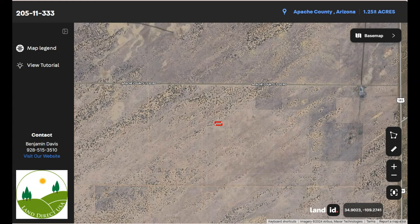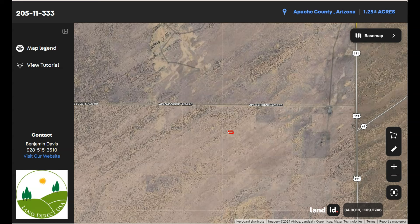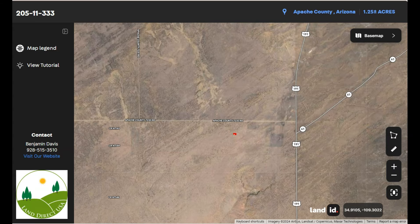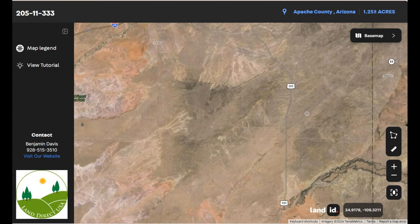Now the primary highway serving St. John's is US Route 191, which runs north-south through the town. This highway provides access to other nearby cities and towns, including Springville to the north and Safford to the south.